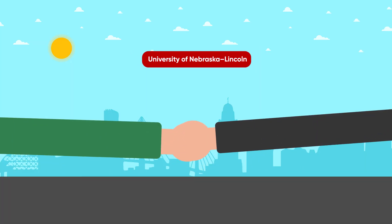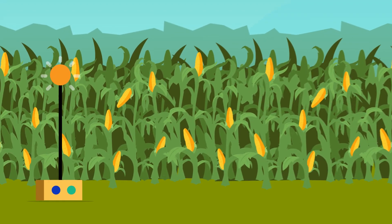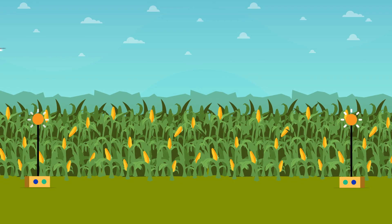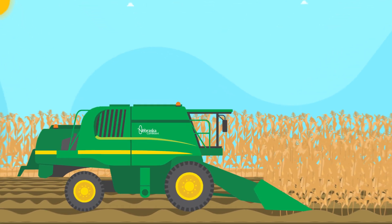We partner with the University of Nebraska-Lincoln, investing corn checkoff funds to promote resource-efficient hybrids and develop sensor-based nutrient management technologies. We are equipping Nebraska corn farmers with innovative tools and information to produce crops more efficiently and profitably while protecting natural resources.